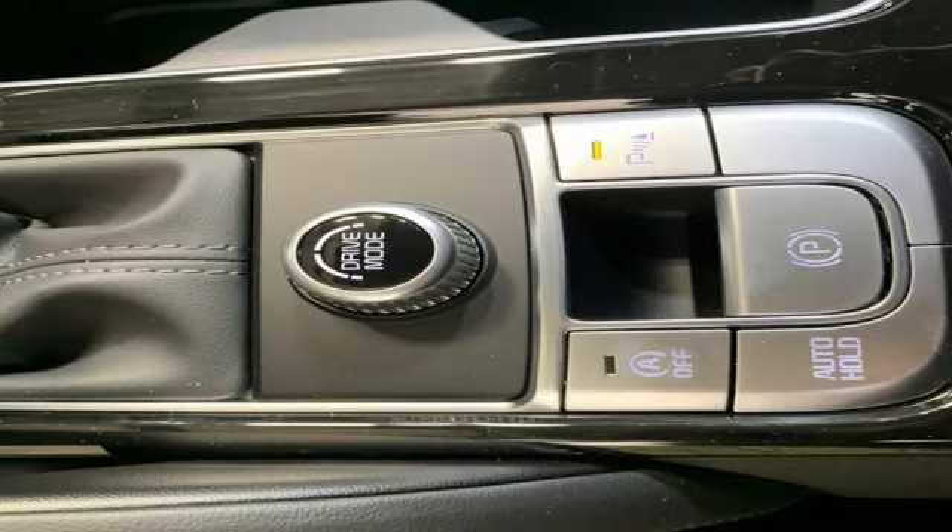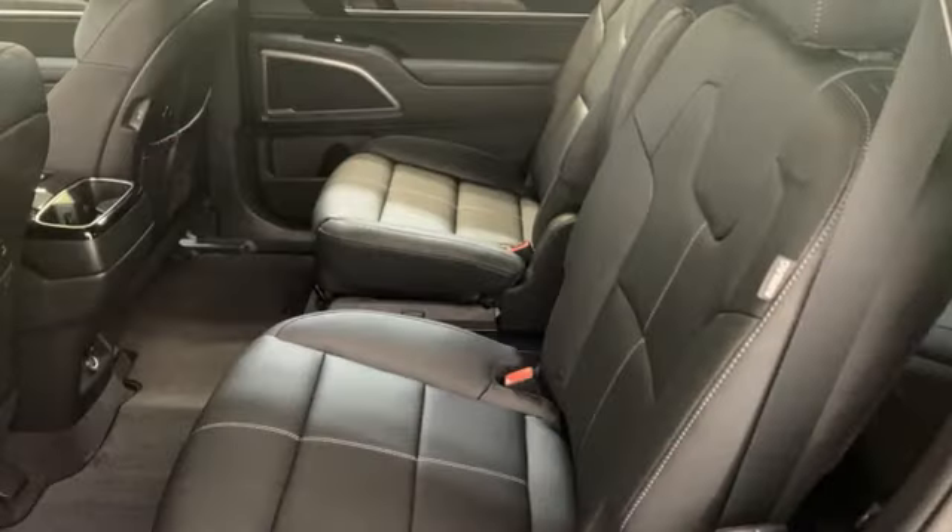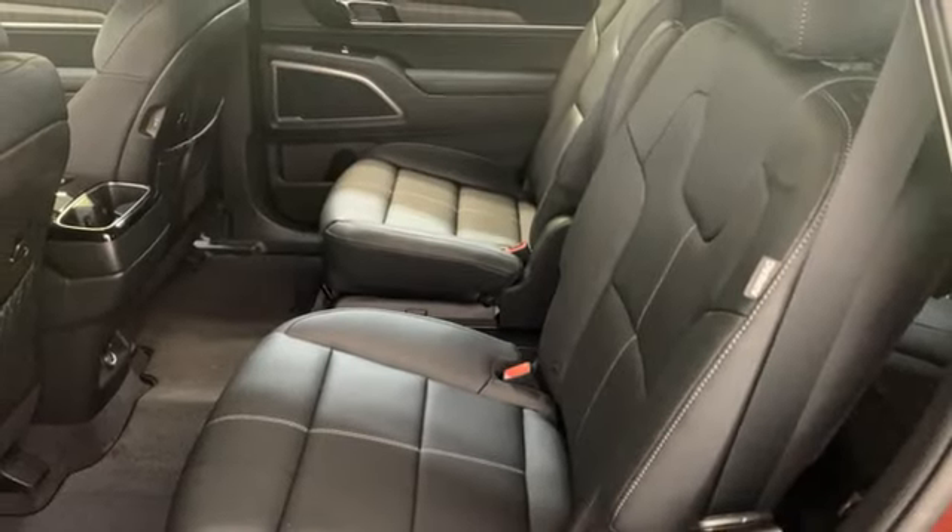Wi-Fi hotspot. Streaming audio. Hands-free liftgate. Inductive device charging. And automatic transmission.